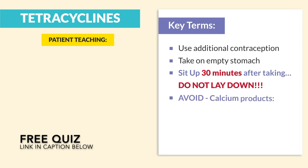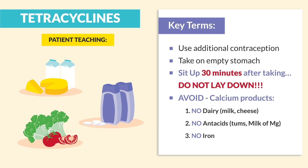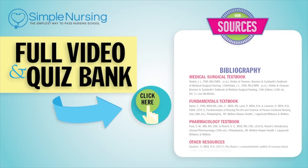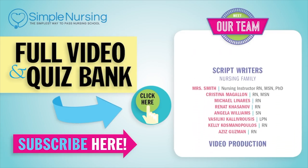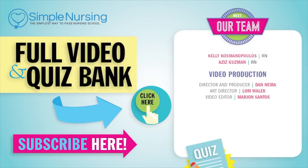Number four, always avoid calcium products which block absorption. Keywords are: no dairy, no antacids, and no iron — not technically a calcium product, but also avoided. For our full video and new quiz bank, click right up here to access your free trial. Please consider subscribing to our YouTube channel. A big thanks to our team of experts helping us make these great videos. See you next time.